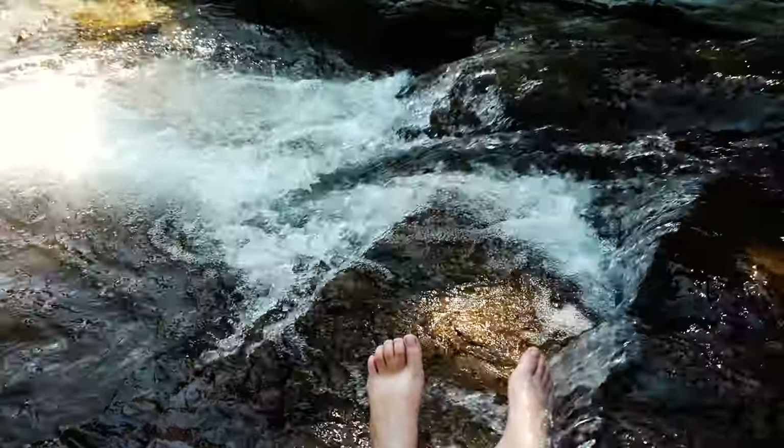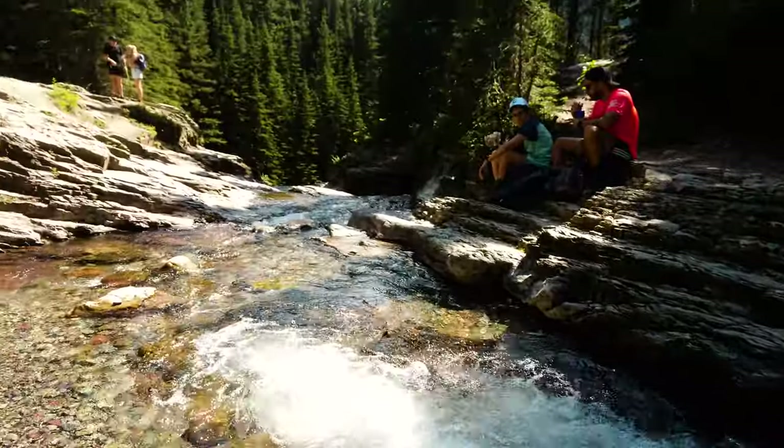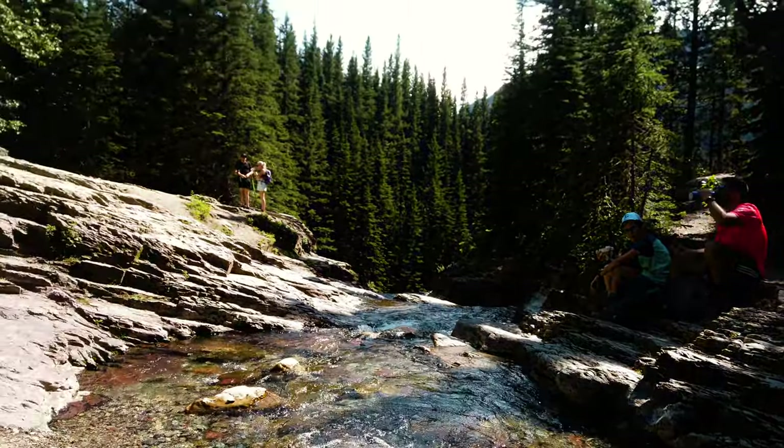Had a nice little rest back at that little waterfall area with the bridge, and that was good enough for me. I'm about a mile away from the trailhead, so about to get out of here, shower, and enjoy the rest of the night.